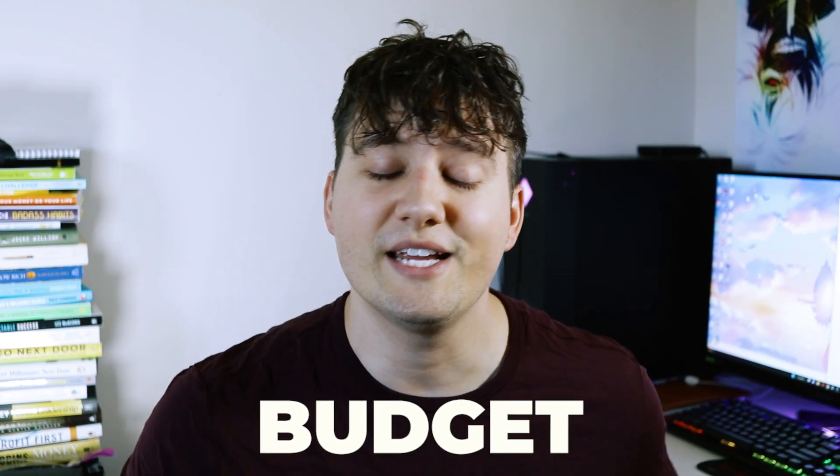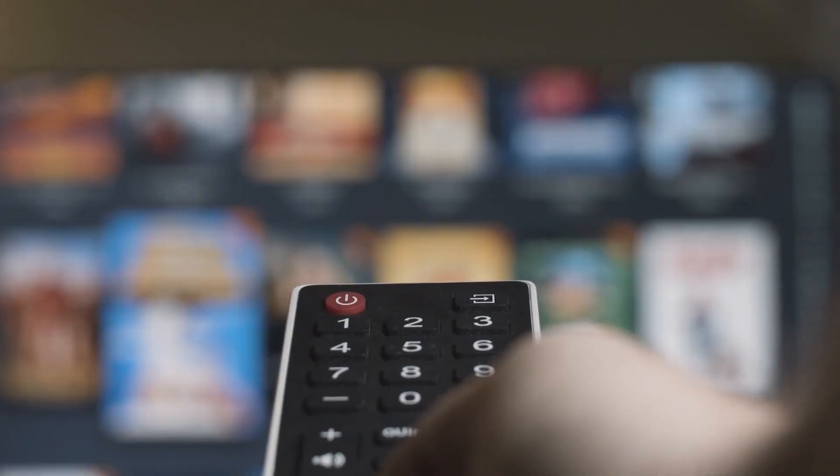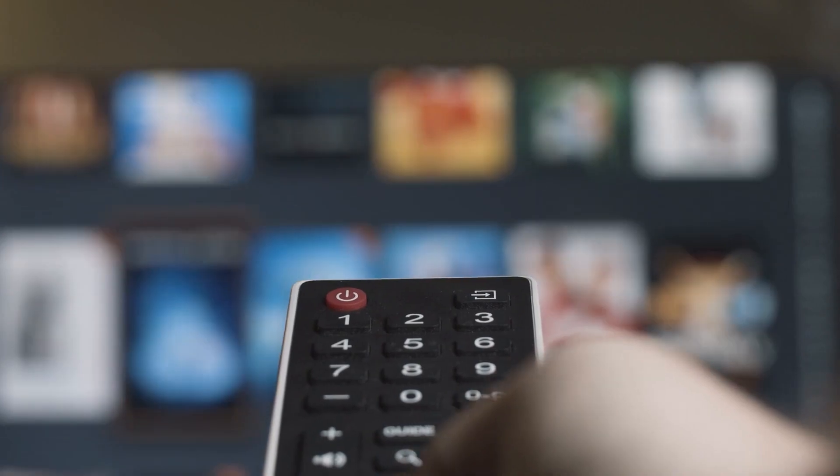The first thing you need to do is come up with a budget. You need to figure out how much money is coming into your bank account every single month and how much you are spending. Then figure out what expenses you can cut back on — some of these things can be Netflix, going out to eat, and honestly going out to eat is one of my biggest weaknesses.